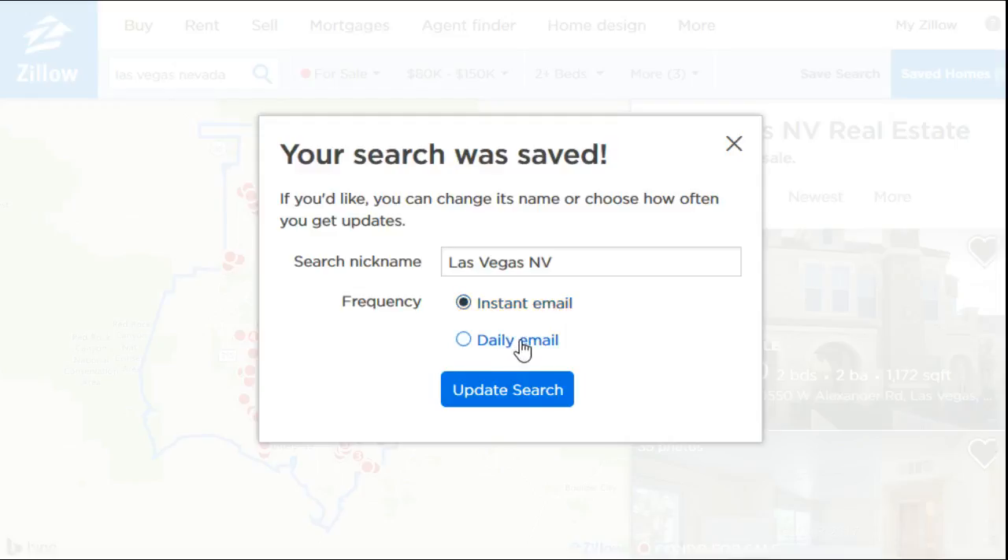You can also decide to just get a daily email where you're not going to get bombarded with all these instant emails. It's going to give you more of a summary type email once per day. If you're really serious about getting ahead of the field in terms of like going on a house tour or something, I would probably suggest going with the instant email option.